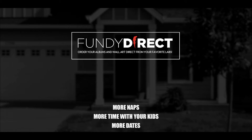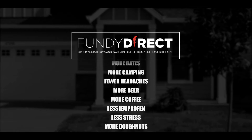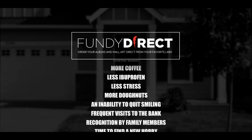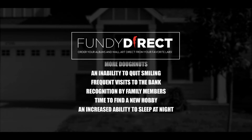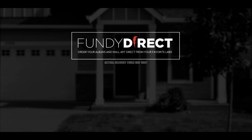Side effects may include more naps, more time with your kids, more dates, more camping, fewer headaches, more beer, more coffee, less ibuprofen, less stress, more donuts, and inability to quit smiling, frequent visits to the bank, recognition by family members, time to find a new hobby, and increased ability to sleep at night. Actual delivery times may vary.